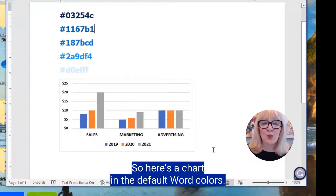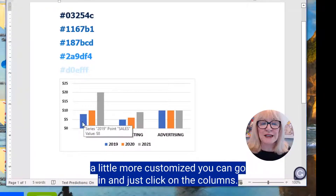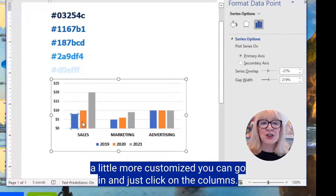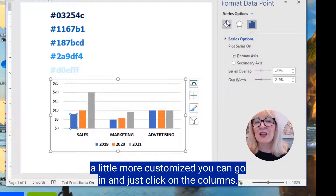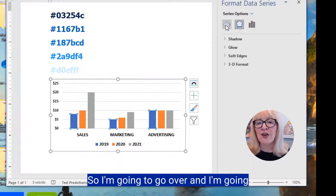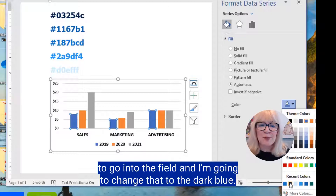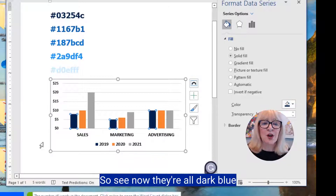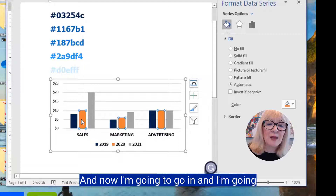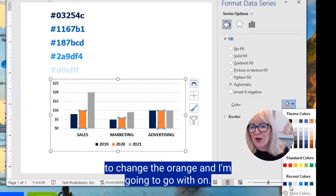Here's a chart in the default Word colors — it focuses on sales, marketing, and advertising. If you want to customize it, you click on the columns and they all change together. I'm going to go into the fill and change that to dark blue — see, now they're all dark blue. And now I'm going to change the orange to one of the other blues.